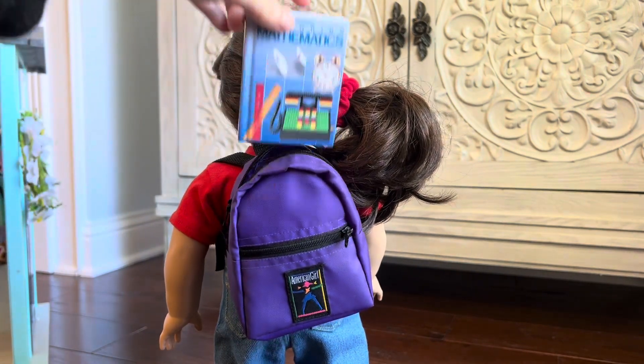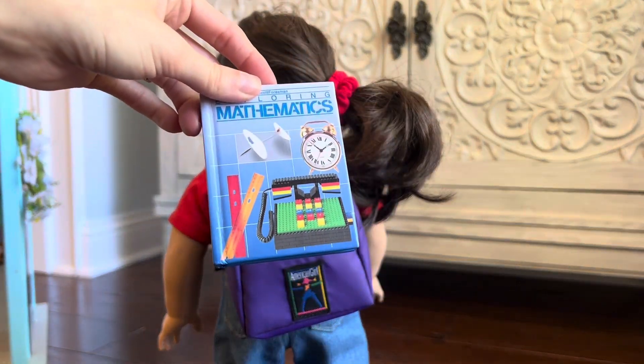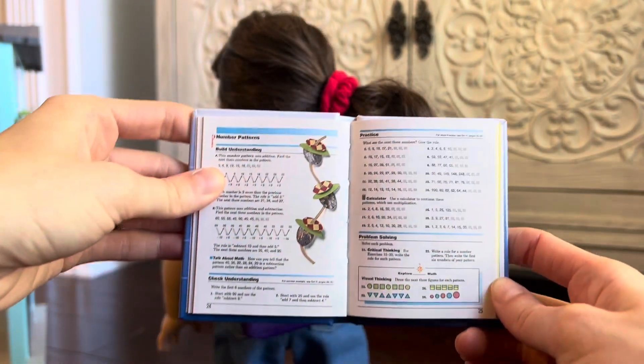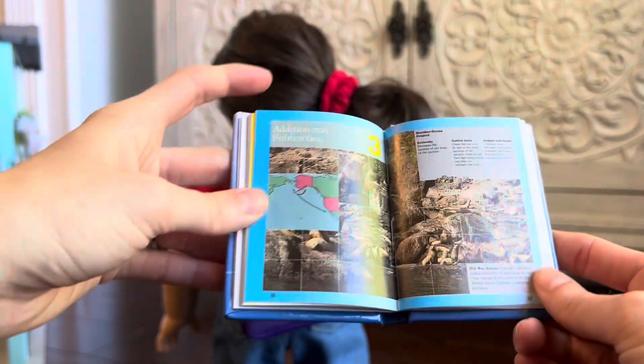Next we have a math book. It's a hardcover book and when you open it you can see that the pages are printed. It's really cute — it's an actual math book.